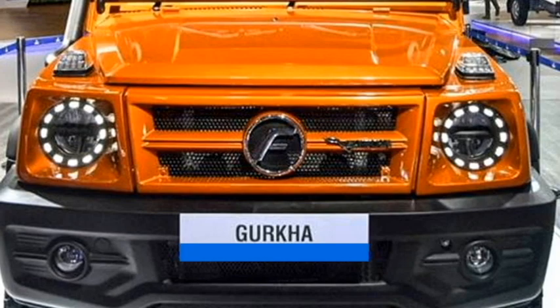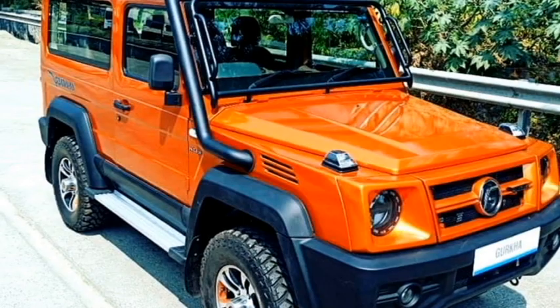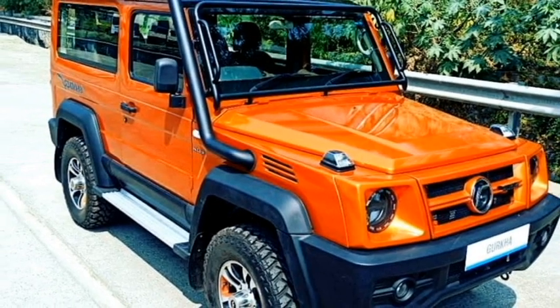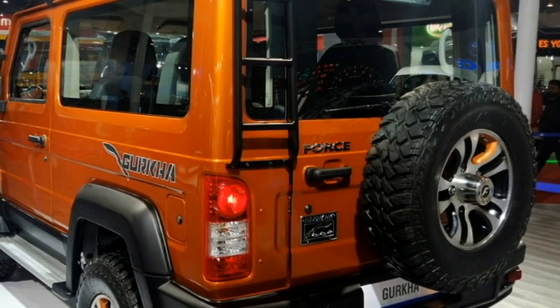The SUV gets a number of safety and assistive features including a monocoque structure, ABS with EBD, dual front airbags, brake assist, and a rear parking camera with rear parking sensors.